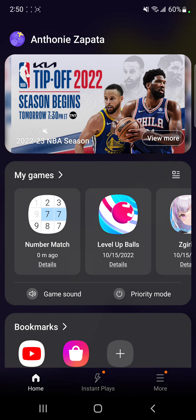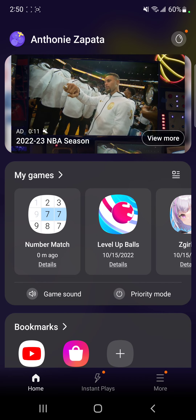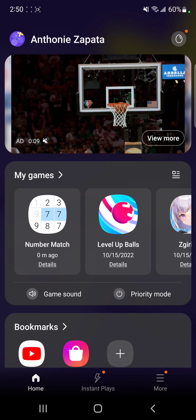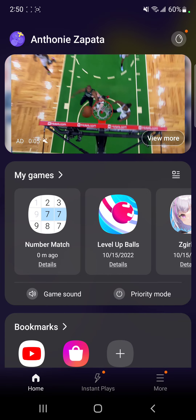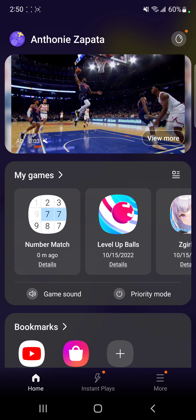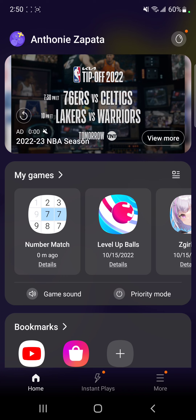I saw an ad for this numbers match game. You might have seen it on Facebook or otherwise — that's where I saw it. It showed a lot of blocks, all different numbers traveling forward together, one behind the other, and they would match up with other stuff. However, this game does not play like that at all.